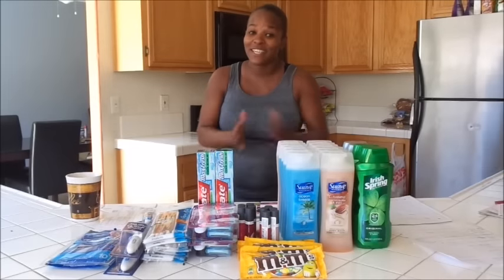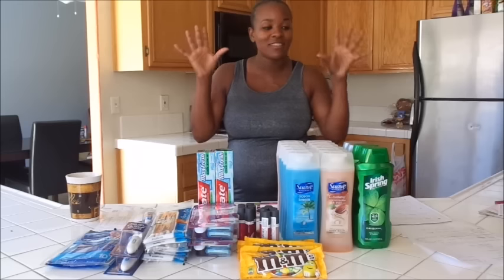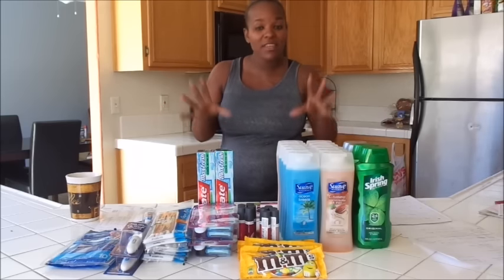Hey guys, this is my coupon haul for today. I'm going to share with you CVS, Walgreens, and a little bit of Dollar General. So off the back, CVS first.